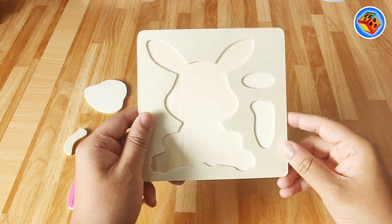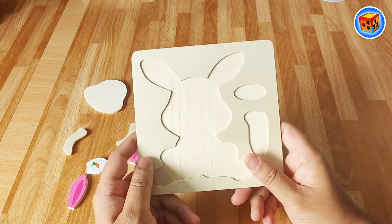Let's play with this one first. I wonder what it is? Can you help me? Let's find out together.